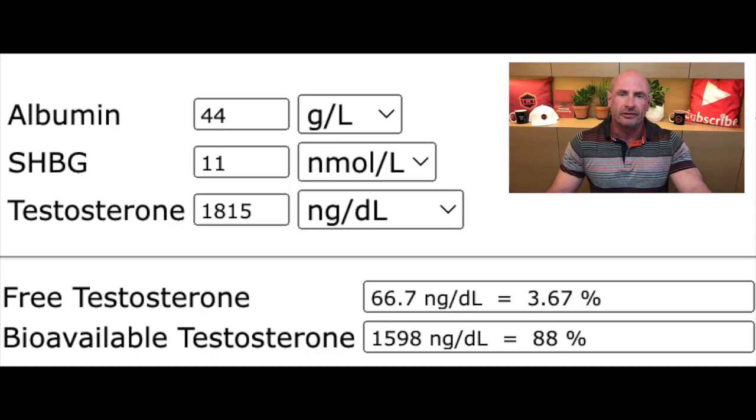These are the results: total testosterone 1815 ng/dL, SHBG 11 nmol/L, and free testosterone 66 ng/dL. These are the high, supraphysiological testosterone levels I could reach with testosterone cream alone — no injections. I did this for no longer than 10 days, since the undesired side effects of being winded and nervous did not go down and were very annoying, especially the bad sleep. I went back to my normal routine of 3 clicks twice daily, and within days everything returned to normal. I felt great again.